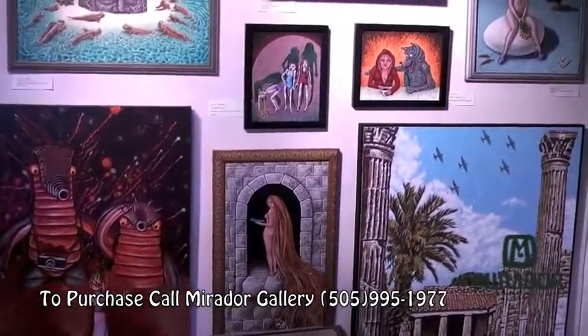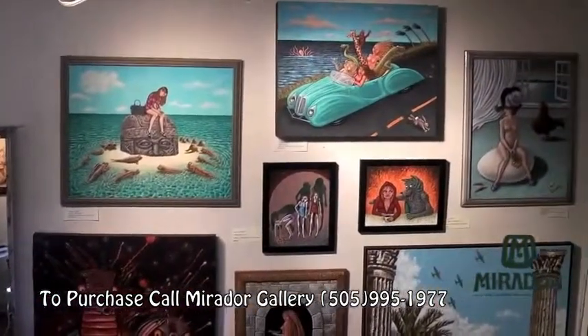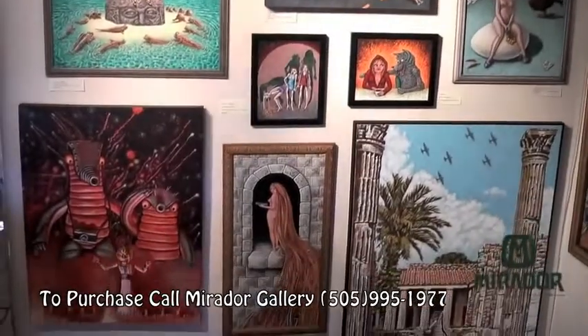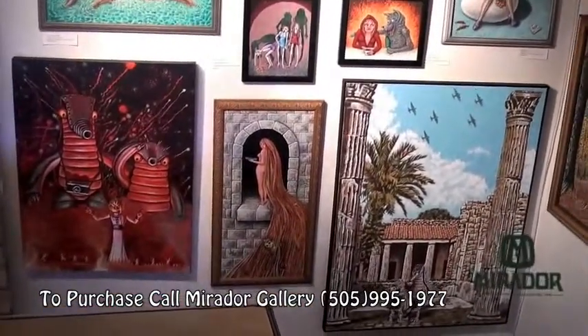Where do you pull a lot of your inspiration for the artwork? It's just through observation of daily life and news stories and things that come to me in dreams.